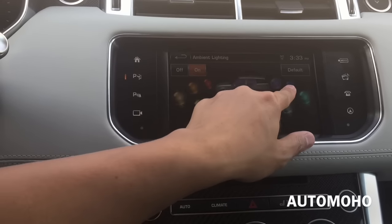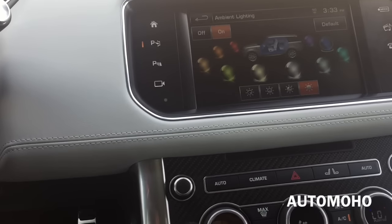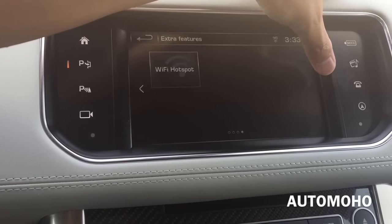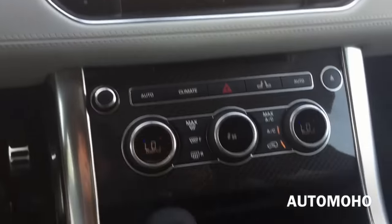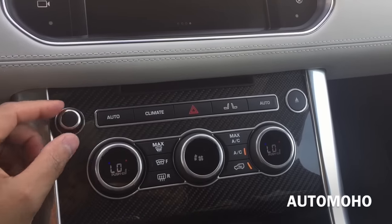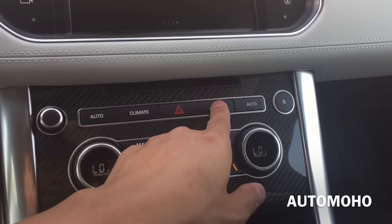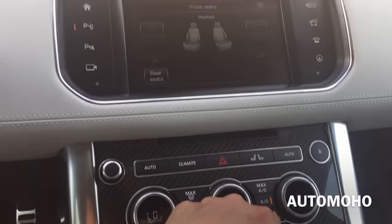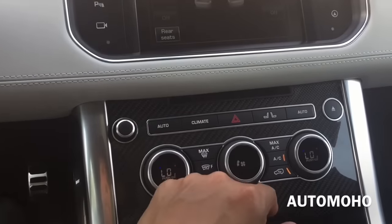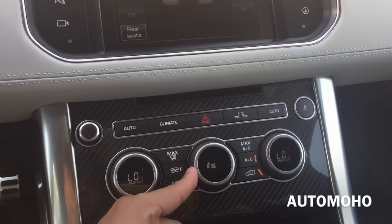Inside the ambient lighting menu you have a lot of different colors to choose from for your ambient light. On the next page you have your Wi-Fi hotspot. Down here you have the volume control, the auto climate, emergency hazard light, the seat settings where you can control the heated and ventilated seats, and the full zone climate control with fan speed.